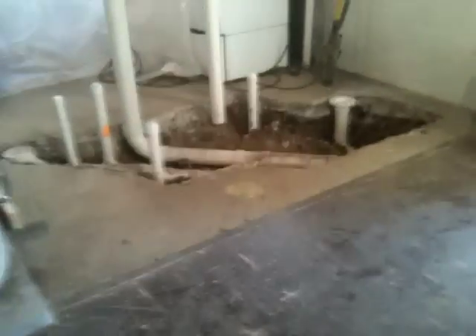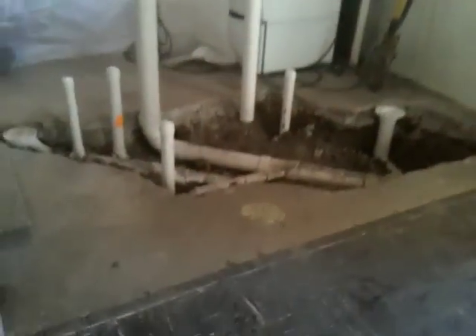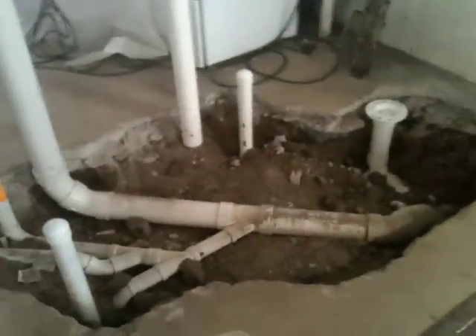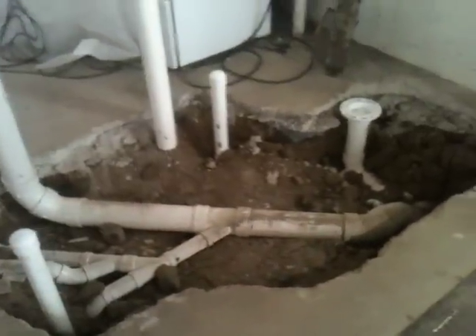We took it down. We took the wall down completely, as you can see. What we had done here is we had a sewer problem for the last couple of years where the sewer line would plug up or back up every six months, and we'd have to have somebody come out here and unplug it.